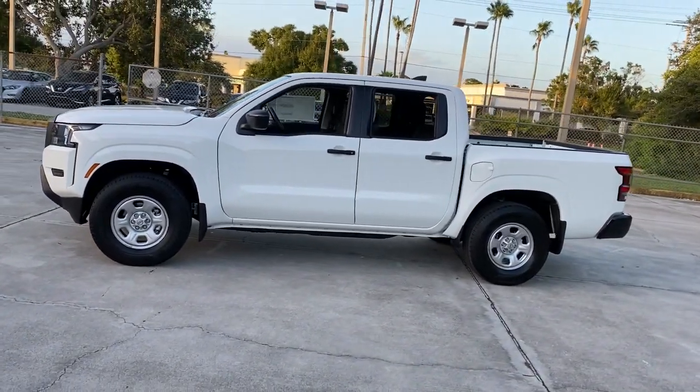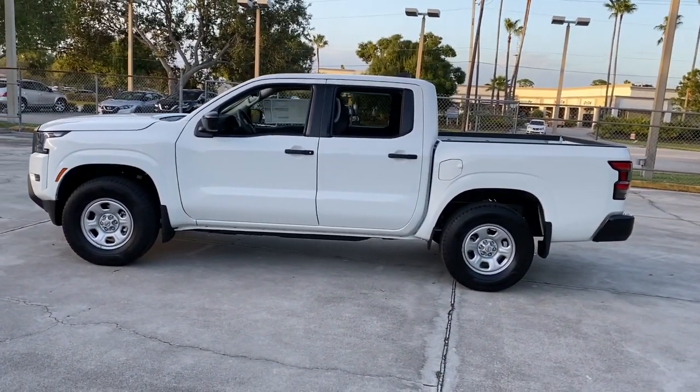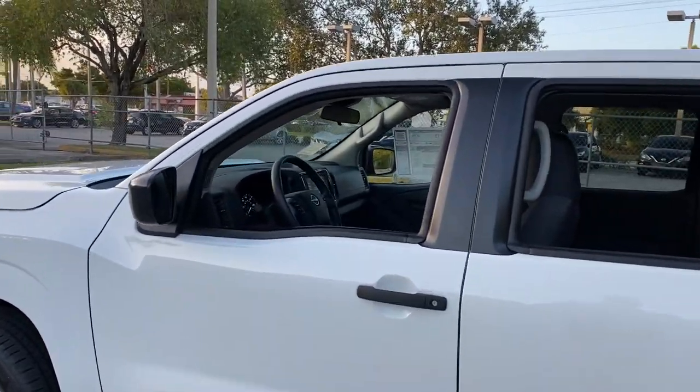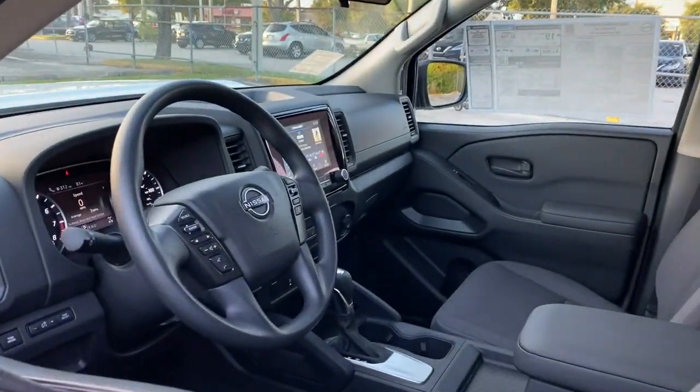These are just some of the great options this vehicle comes with: keyless entry, four-wheel drive, satellite radio, keyless start, backup camera, and Bluetooth connection.